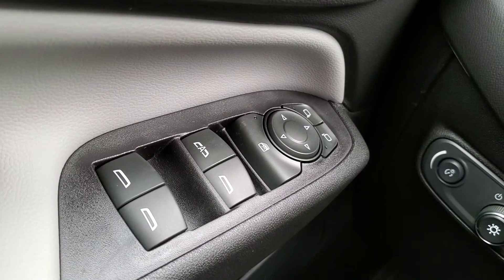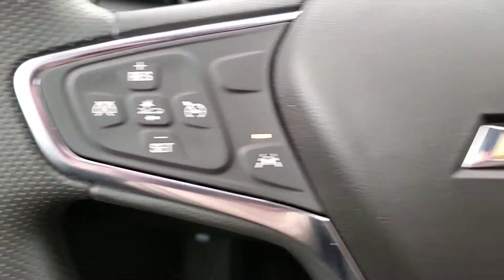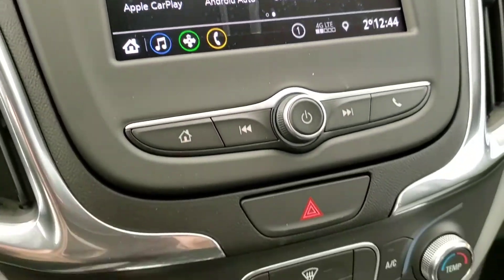Some features include power windows, mirrors, and door locks, cruise control, lane keeping, voice command and Bluetooth, rear view camera, and OnStar.